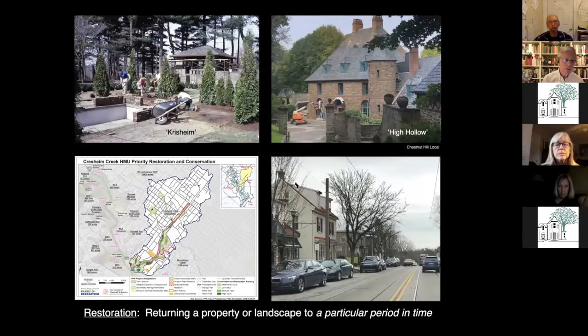Restoration is when you have a historic place that's really gone downhill but it's not lost, and you have some documentation for it. High Hollow, for example, is a current project that just won an award from the Conservancy, where it's been returned to its original form — a period in time. This excerpt from the management plan for the Wissahickon, from the Friends of the Wissahickon, is in a sense trying to return the Wissahickon to its pre-settlement condition.